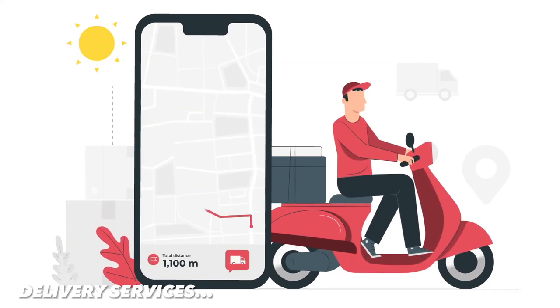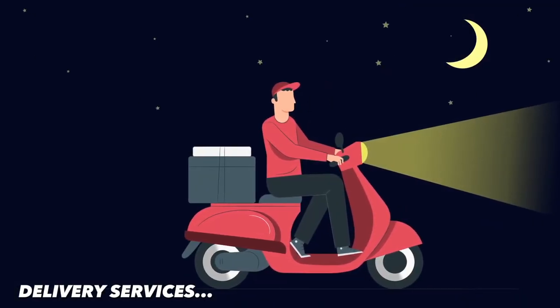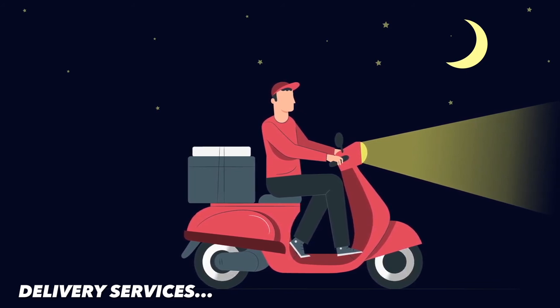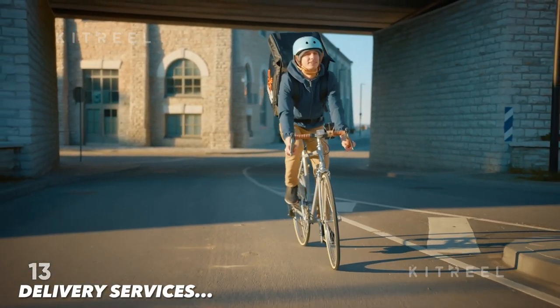The next way is delivery services. If you have a bike or a car, you can offer delivery services to businesses and individuals. Many businesses need delivery services for their products, and this can be a great way to make money. You can sign up with delivery services like Swiggy, Zomato, or Dunzo, or offer your services independently. For example, you can deliver food orders for a restaurant.